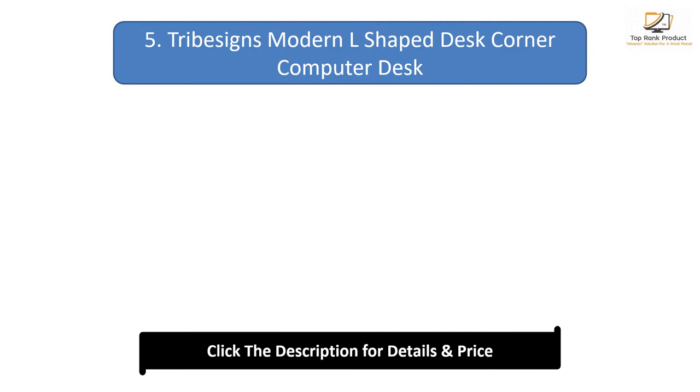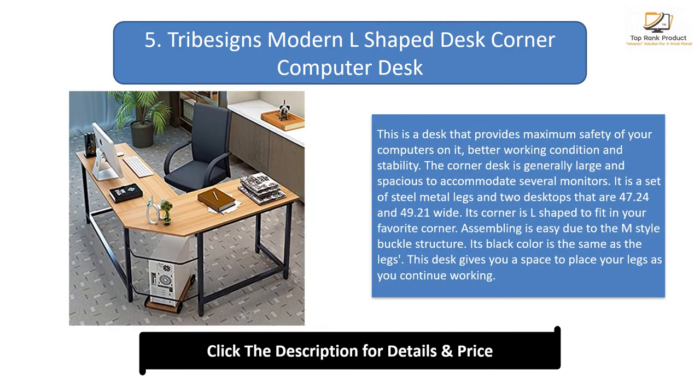Number 5: Tribesigns Modern L-Shaped Desk Corner Computer Desk. This desk provides maximum safety for your computers, better working conditions, and stability. The corner desk is large and spacious to accommodate several monitors. It is a set of steel metal legs and two desktops that are 47.24 and 49.21 inches wide. Its corner is L-shaped to fit in your favorite corner. Assembly is easy due to the M-style buckle structure. Its black color matches the legs, and it gives you space to stretch your legs while working.